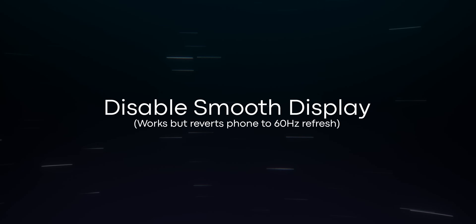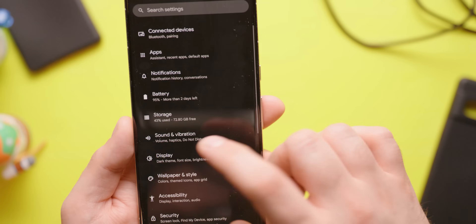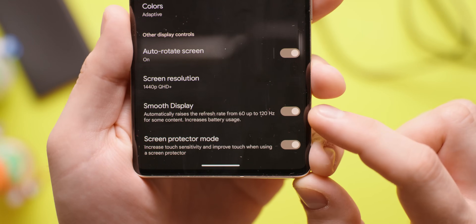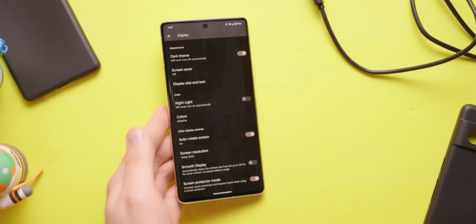Other users say that disabling the Smooth Display setting works, but be warned that this will revert your refresh rate to 60Hz. If you want to do that, go to Settings, Display, and toggle off Smooth Display. If you aren't interested in losing your refresh rate, the only real option is to wait for a software update to address that issue.